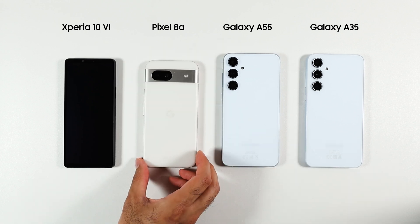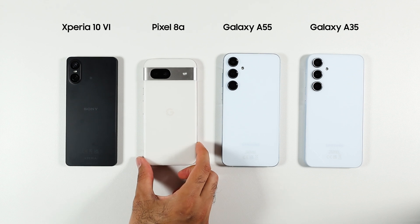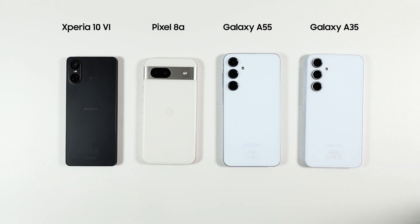You probably noticed there is no Chinese brand here — there's really no reason for it other than I don't have any in my drawer. Also, all of the chipsets of these phones are being produced in a Samsung foundry, which makes the comparison even more interesting.